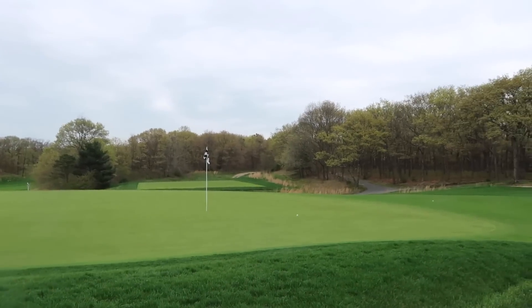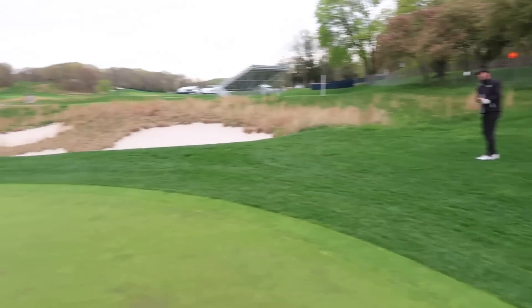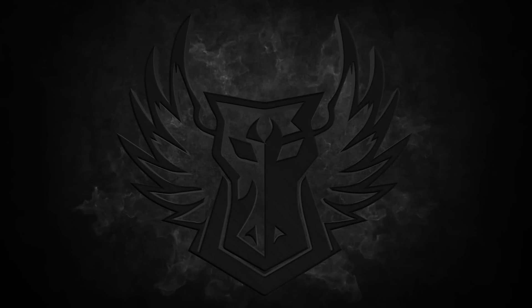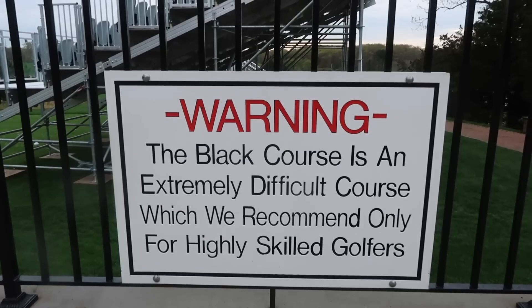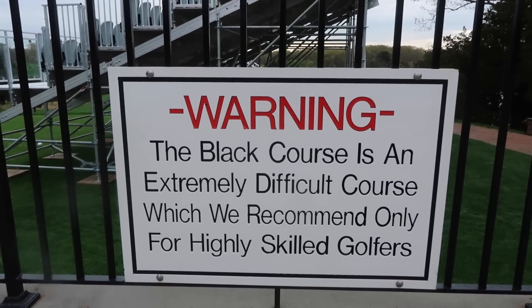He went for it. That's a really good out. The black course is an extremely difficult course, which we recommend only for highly skilled golfers. Nailed it.